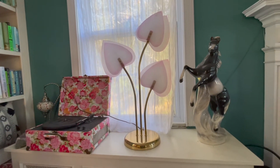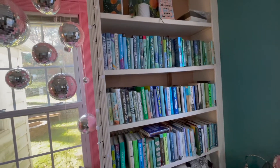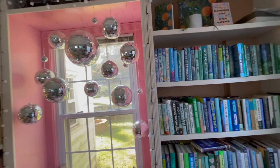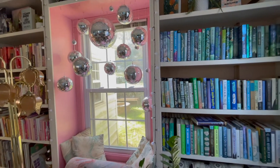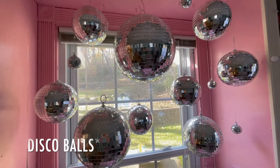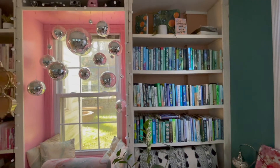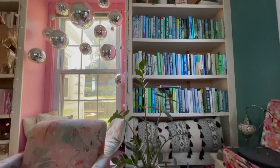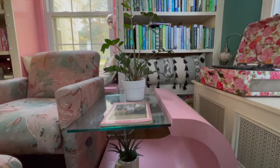I'm a huge reader, so here are the built-in bookshelves that we custom painted and put disco lights on. There's a little sitting area back there to read near the natural lighting. I absolutely love this — I'm a huge book nerd.